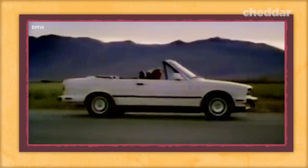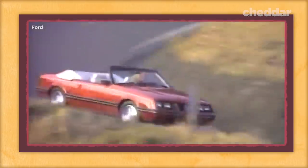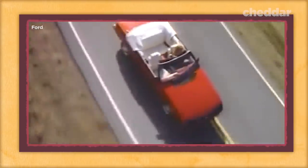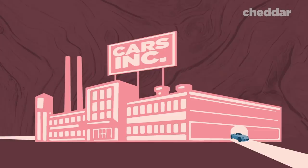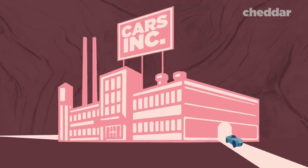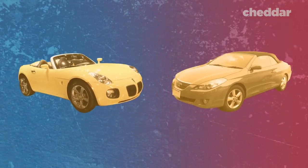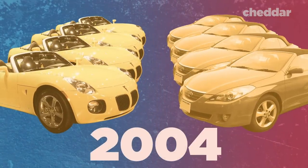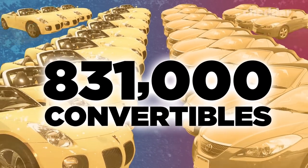This allowed the convertible to be more affordable and practical than ever before. The convertible was no longer just a car for the wealthy. Throughout the next couple of decades, convertible car sales held steady and several iconic models from automakers rolled off assembly lines. With improvements in interior designs and high-tech features, performance became better than ever. Automakers were able to produce models that appealed to both high-end and low-end consumers. The market hit an all-time high in 2004, with 831,000 units sold worldwide.